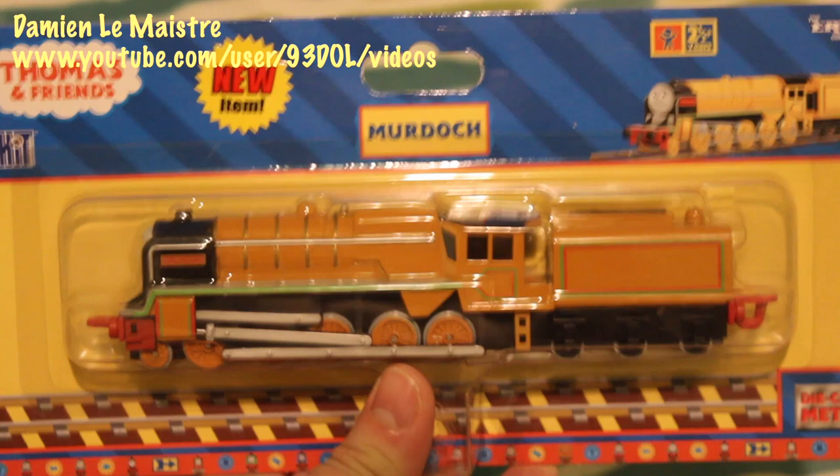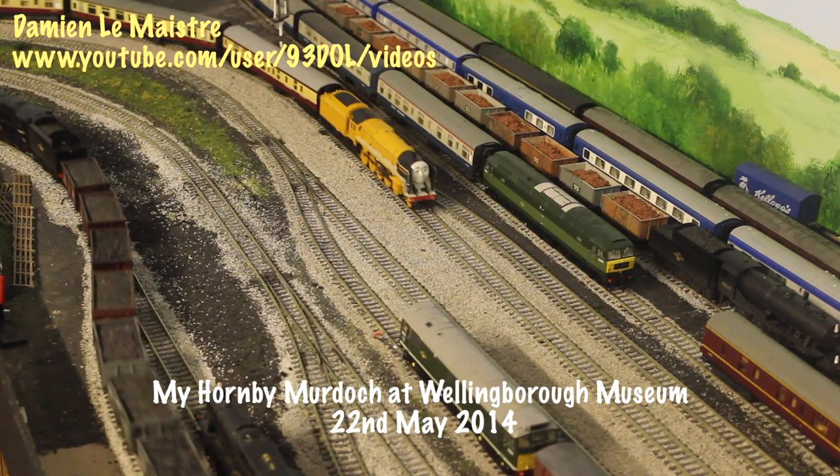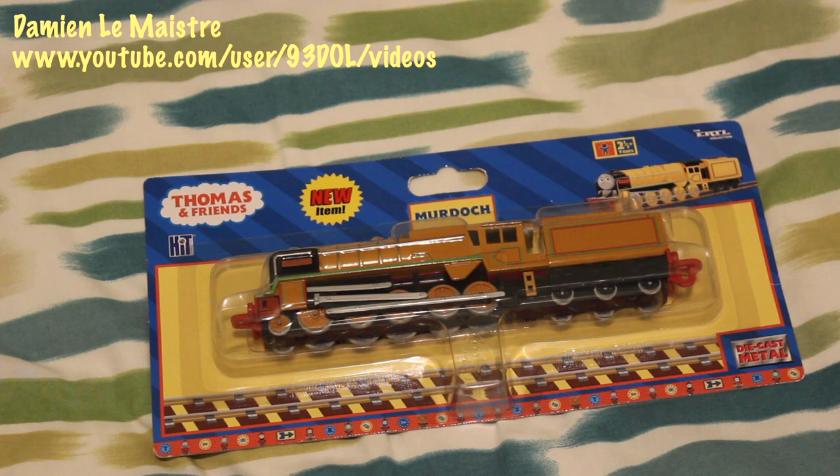I do have Murdoch in the Hornby range as well, but for me I think this Ertl model is probably the best of Murdoch. I like the face on Murdoch — it reminds me of his face in the television series. I've also got Murdoch out of the box, and that model my dad actually got for me, so it's sort of sentimental for that reason. What I also like about this model is that they've got the black wheels on the back, like what Murdoch had in the TV series. Murdoch is based upon a 9F, and I've seen a lot of 9Fs — the Great Central Railway, which is my more local one, has 9Fs.